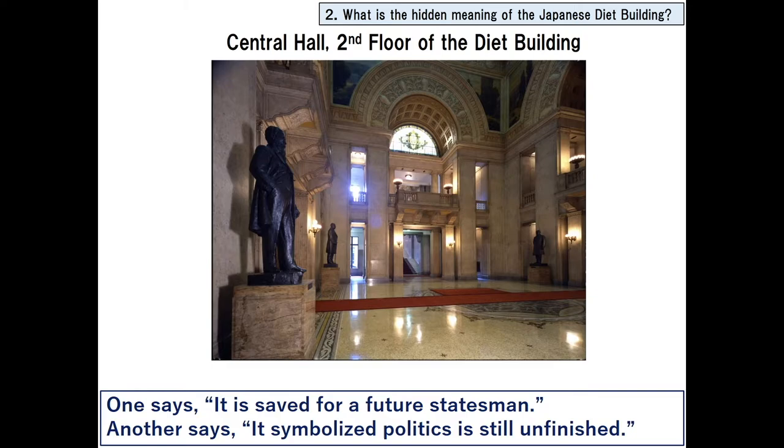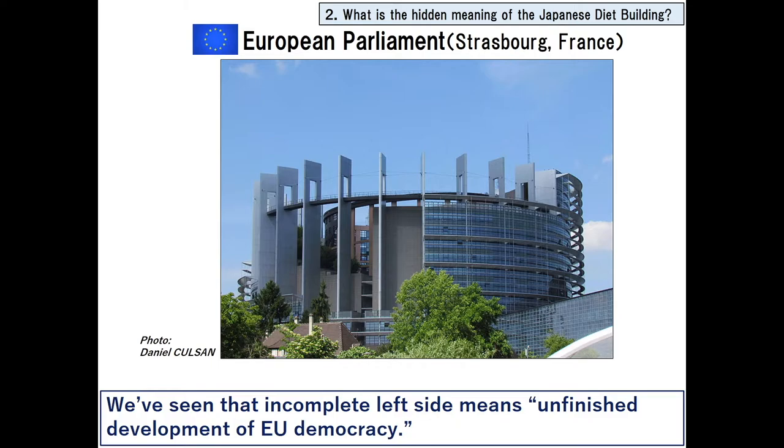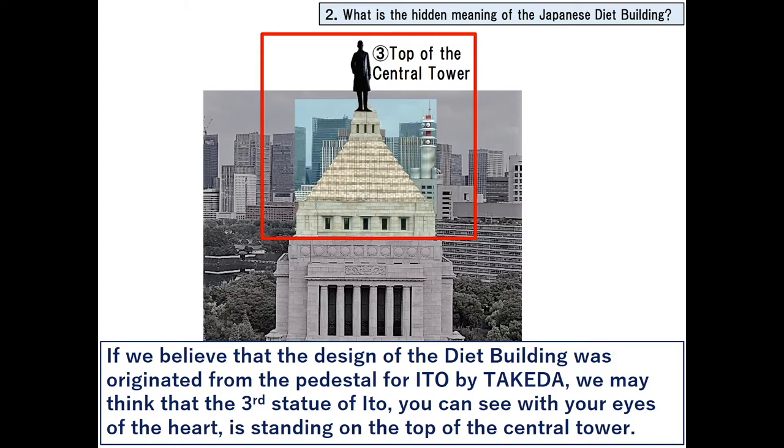There are various theories as to why the pedestal remains empty. One says it is saved for a future statesman; another says it symbolizes that politics is still unfinished — reminding us of the European Parliament's unfinished design. The other statue of Ito is located near the north gate of the House of Councillors. If we believe the Diet building's design originated from the pedestal for Ito by Takeda, we may think that a third statue of Ito, visible with the eyes of the heart, is standing on the top of the central tower.